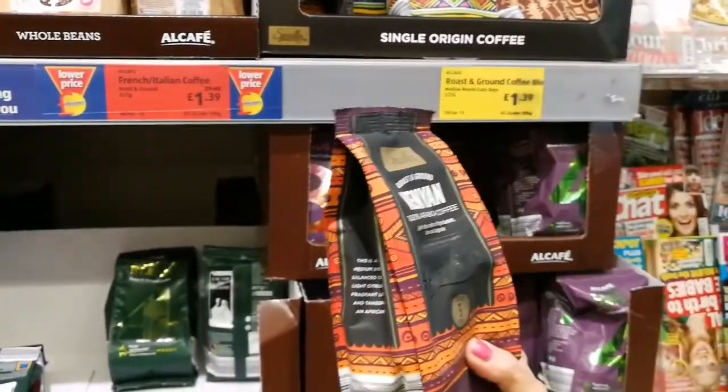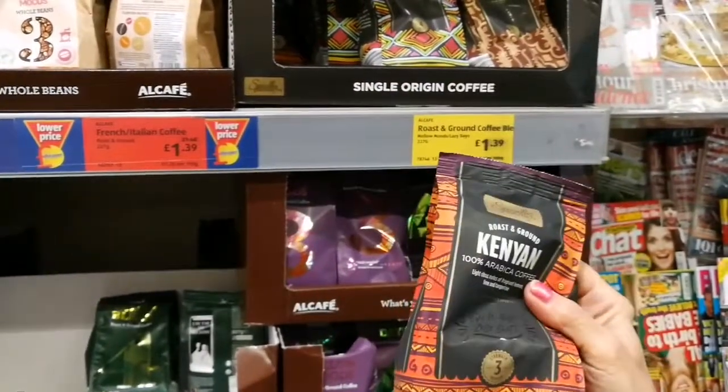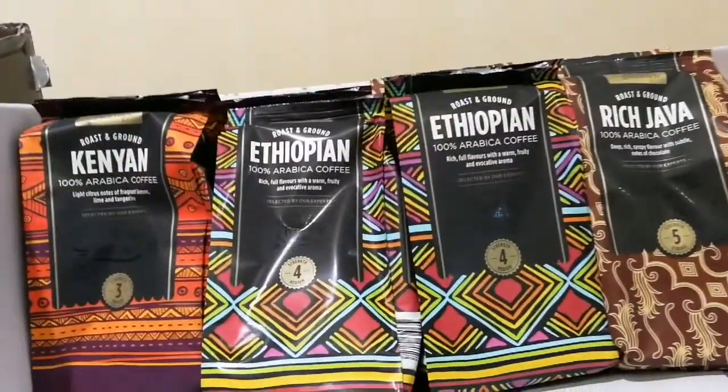So when you go into a shop and look at the package, look for the strength number. If you want to save a little money, go for the strongest strength and just put more water in it.